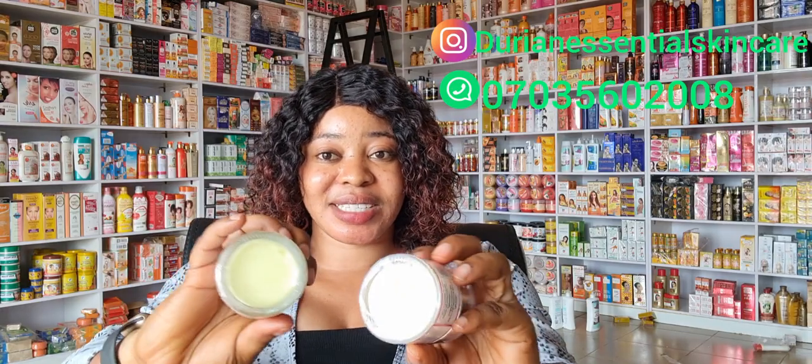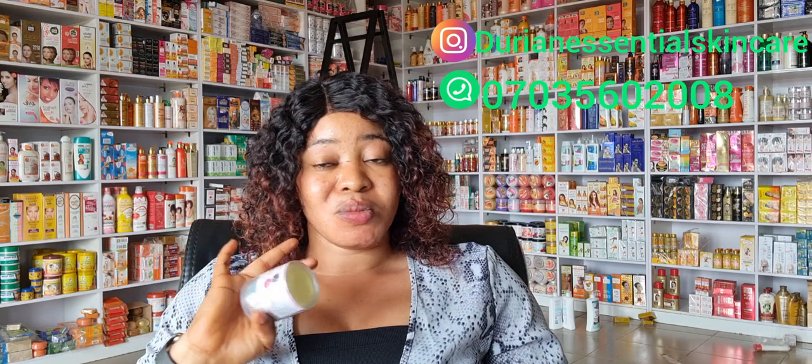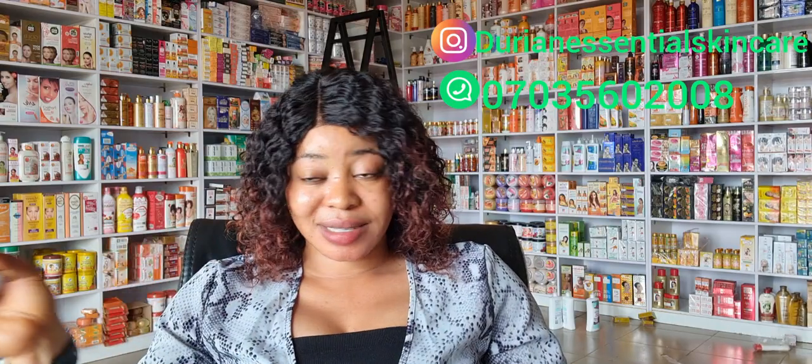I'll be dropping my number on the screen so you can place your order. Also make sure you're buying the original Madame White. You can see — I'm holding both up — this one is white and this one is kind of milky. That's how you differentiate. I was so surprised when I compared them. I gave the seller the benefit of the doubt and came to the shop to compare. Madame White is a very good face cream — super effective, super amazing. If you want to whiten your skin and have that flawless face, get Madame White.